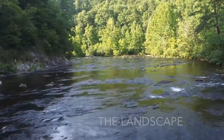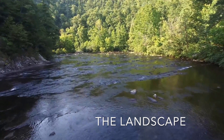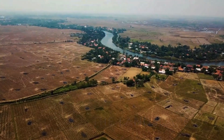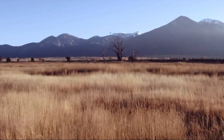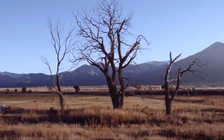Rivers generally travel in a consistent direction. Although a river may bend and turn, it will always travel from high ground to low ground. Depending on where you are, rivers will primarily move in one direction — maybe east, south, or west. And like rivers, mountains generally run in a direction as well.